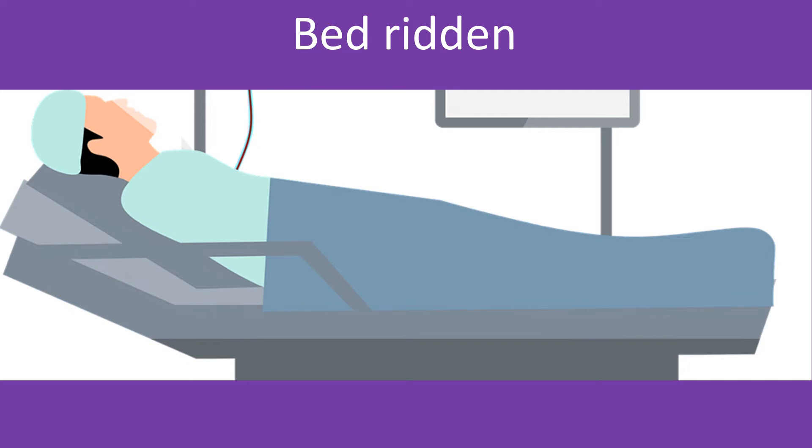Movements of the ankles can be easily done during travel. Whenever possible, move your knee as well, as it involves more powerful muscles and can pump more blood back to the heart.